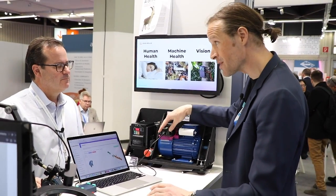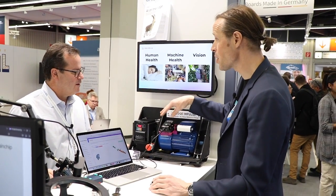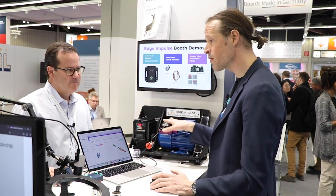We give the whole reference design of this to any of our partners. You can go manufacture this yourself, change the casing, change the logo — anything that you want. So really, really convenient.